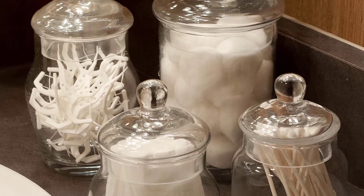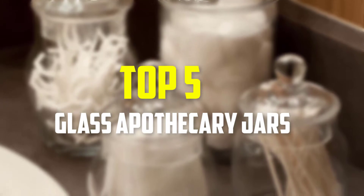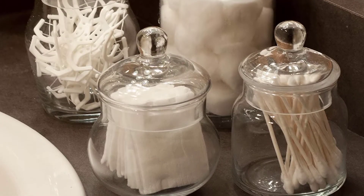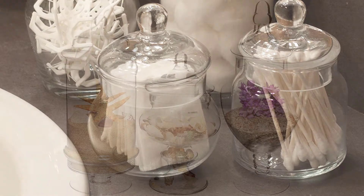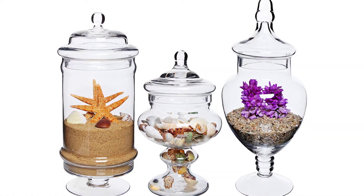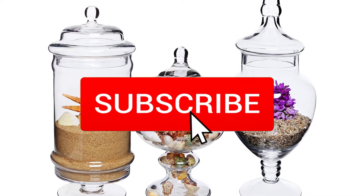Hey guys, in this video we're going to be checking out the top 5 best glass apothecary jars available on the market for their true quality. I made this list based on my personal opinion and hours of research, and have listed them based on popularity, quality, price, durability, user opinions, and more. If you want to see more information and the updated price, you can check out the description below, and also make sure to subscribe for more reviews.